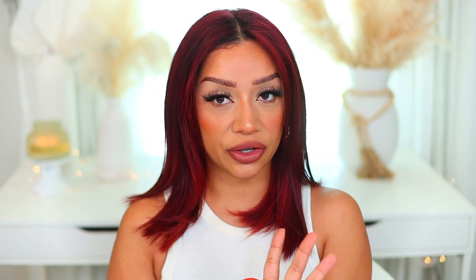This is the combo I've been using — just a matte lip. I love how it goes with eyeliner and a little bit of the matte skin moment. It's just chef's kiss perfection. Let me give you guys a little close-up.